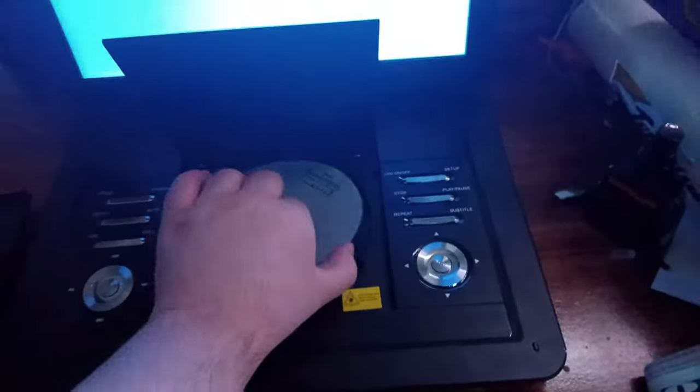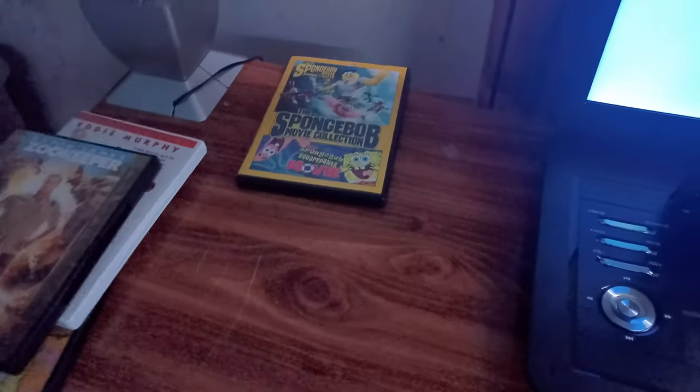Okay everyone, that was the Paramount DVD logo recorded on my brand new portable DVD player. Now the next DVD we're going to test out is SpongeBob SquarePants Absorbing Favorites, which has the Nickelodeon fish logo.